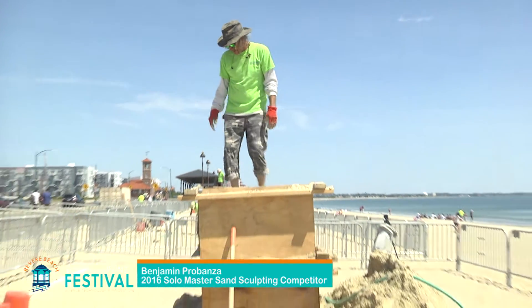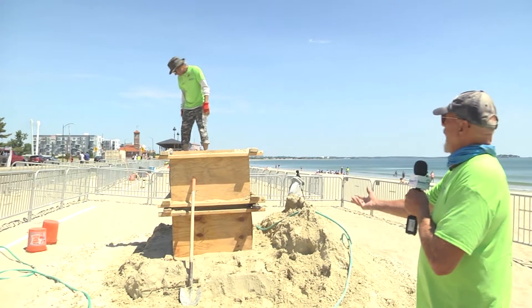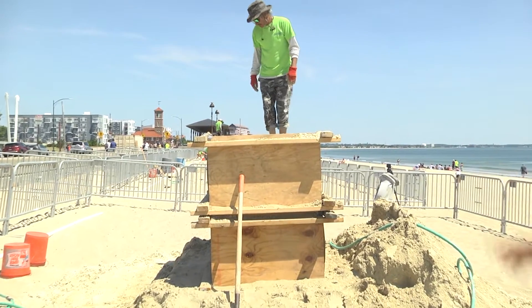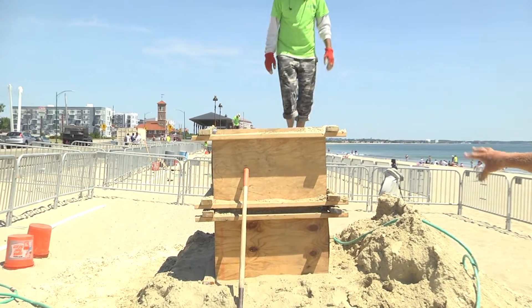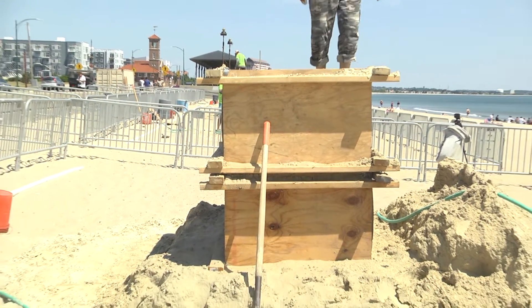We're with Benjamin Probanza from Acapulco, Mexico. He's got a good pound up going — he utilized his pile too, gaining about a foot and a half off the ground before he started putting his forms there, which makes it a much easier process. He's got two forms the same size, which is kind of dangerous because there's a lot of leakage with no place for the water to go, but he seems to be keeping it under control. Very interesting to see what this man is going to do.